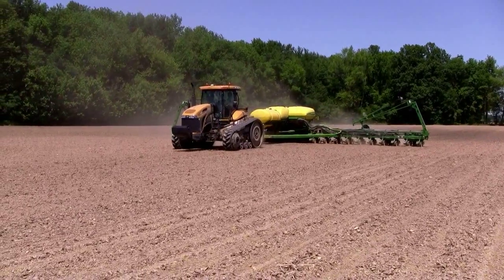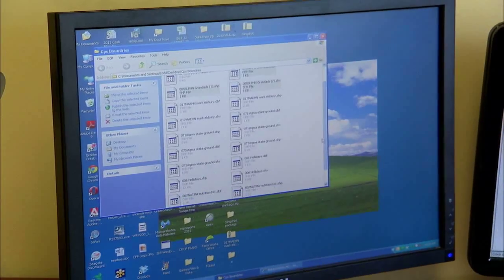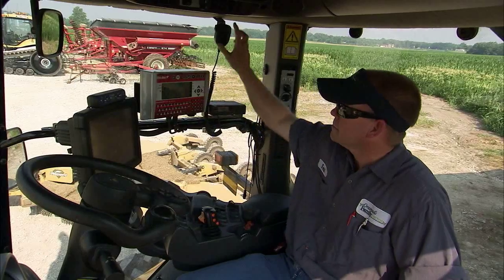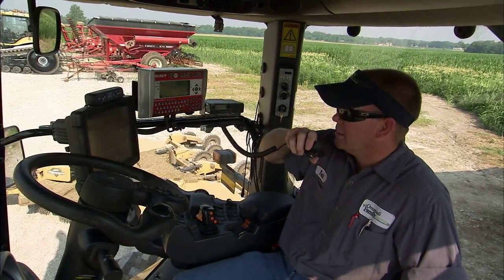I like the vehicle sync — that makes us more efficient. The data transfer, getting that data back to the desktop quicker so you make quicker decisions — it just makes the whole operation more efficient. You can kind of monitor operators also. If you have a lead operator with a less experienced operator, they can watch the other operator and make sure they're applying the right amount and see if they're getting across the same amount of acres.